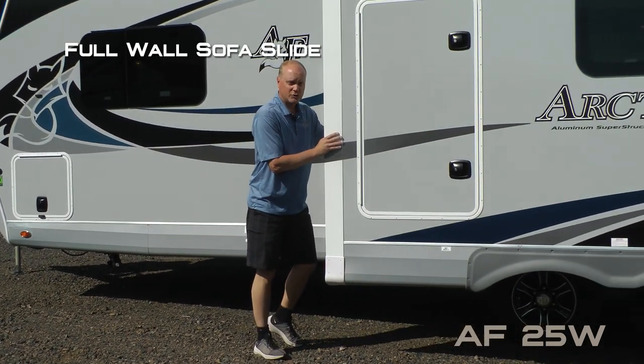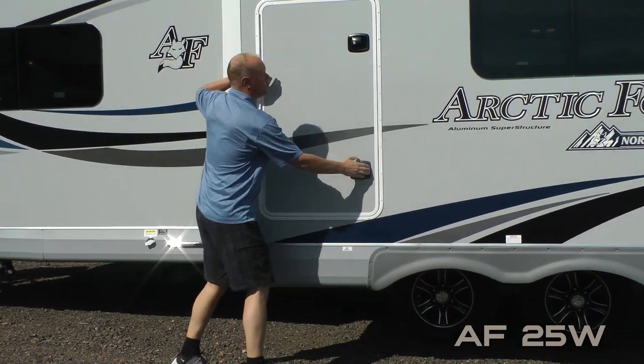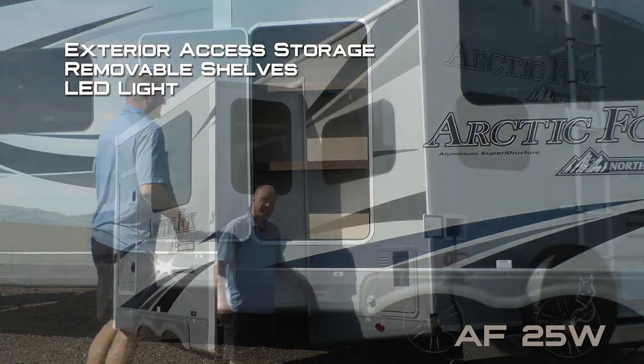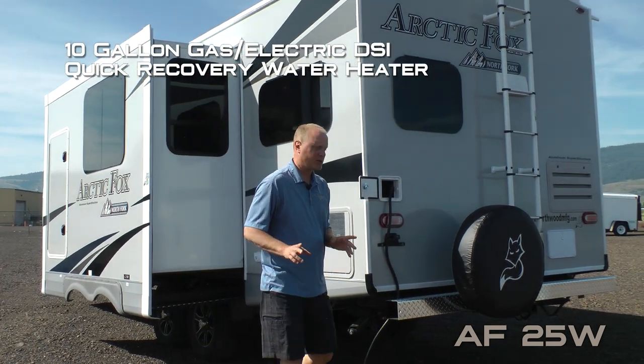Full wall sofa slide with rack and pinion slide-out mechanism. Check out this huge access to exterior storage with removable storage and LED lighting, satellite ready, and 10-gallon gas electric DSI quick recovery water heater.